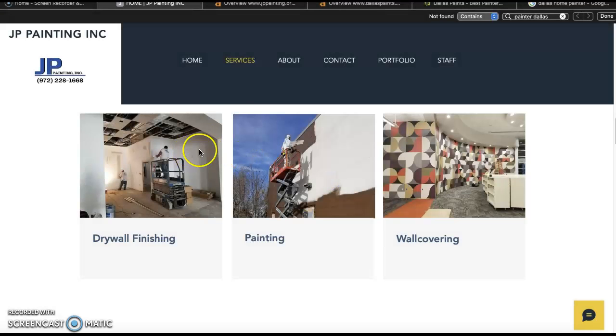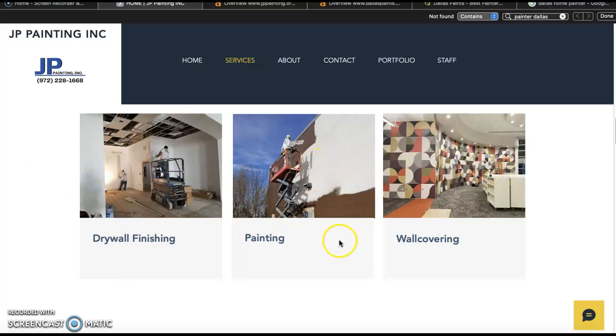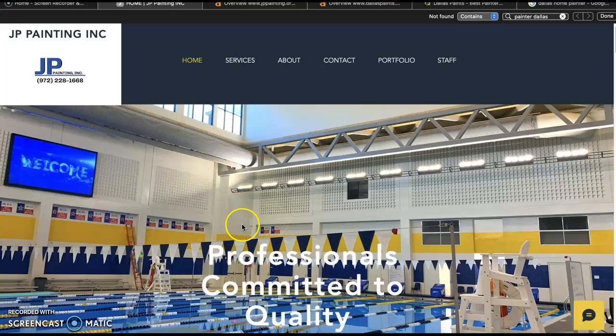What Google is really looking for on this homepage is content — they want you sitting at about 1,500 to 2,000 words of quality content. In addition to that, they want those buyer intent keywords sprinkled organically throughout it. Some of those keywords can be things like 'painter Dallas,' 'Dallas home painter,' 'painters Dallas,' 'Dallas painters,' etc. You can save your images as 'painters Dallas,' 'painter Dallas,' 'Dallas home painters' — because Google sends crawlers through your website to see if you have the keywords matching what people are searching for.